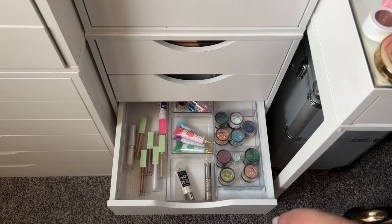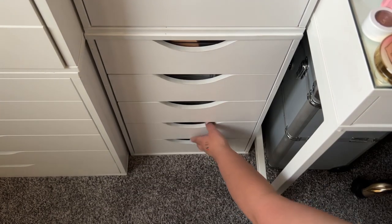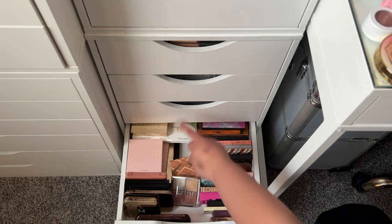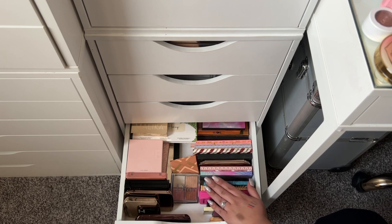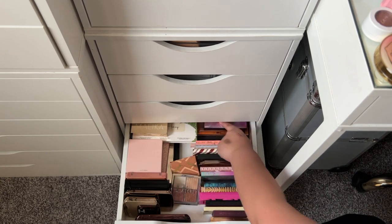Should we pick a palette? Going one two three four five, and again one two three four five.